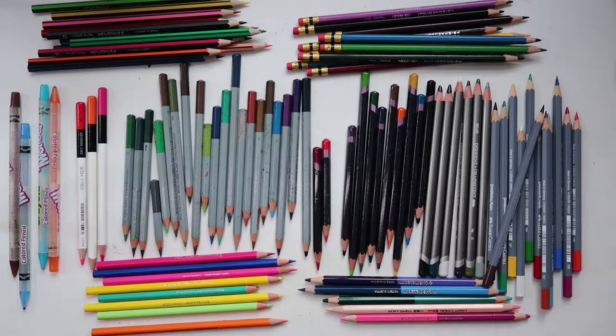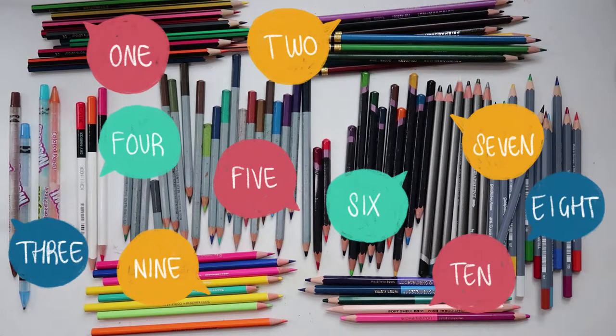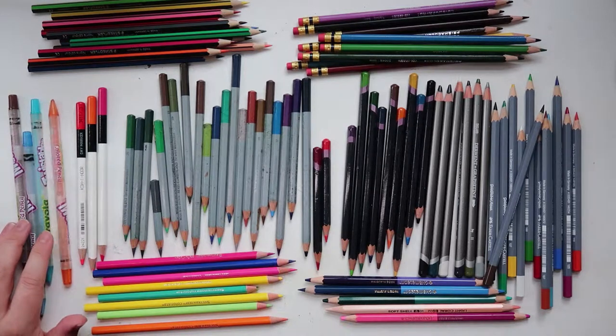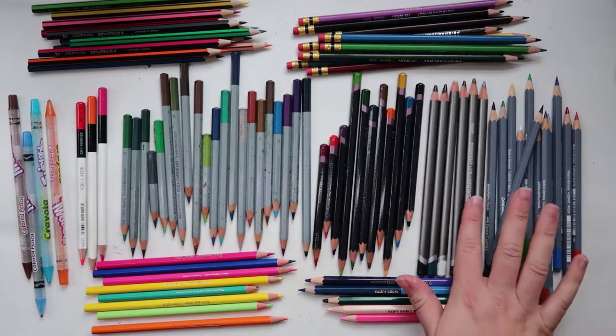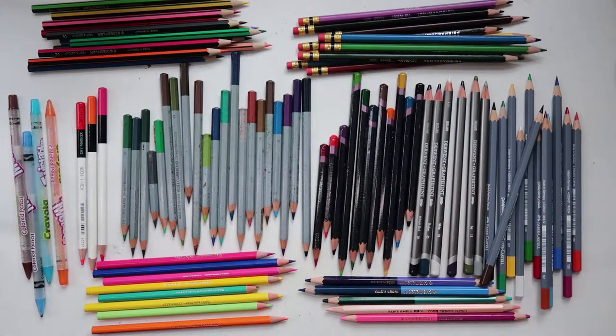Okay so these are all my pencils — I have ten sets of pencils. Some of them are complete and some of them are not complete. And then some of them I've had for years, like these ones here are the Derwent watercolour pencils. I've had these since I was like 18. And then these ones here are actually graphite, so I don't know if technically they're a coloured pencil but they are coloured and a pencil.